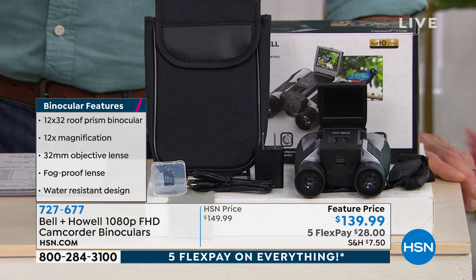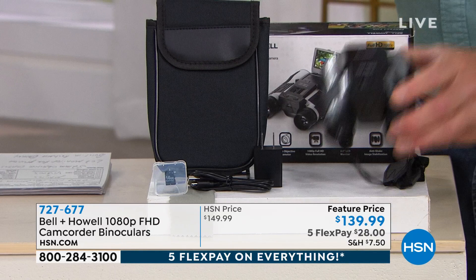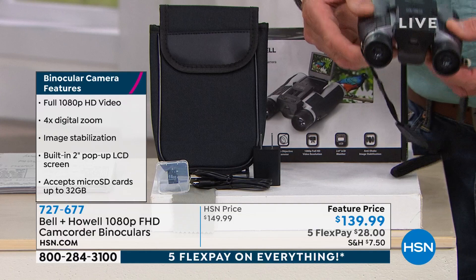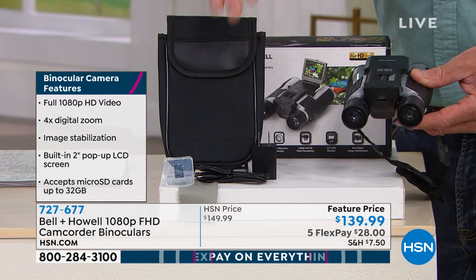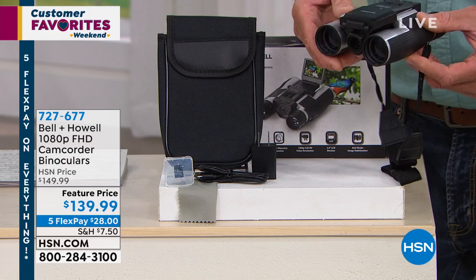It also takes digital images. It's got a fog-proof frame, it is water resistant, and it is absolutely beautiful. If you just want to use it as regular binoculars, they're adjustable with focus on top, very compact, and they come with a little case. They are rechargeable, so you don't have to worry about getting a battery. You recharge it and take it out. The SD card goes inside it — that's what you record on.